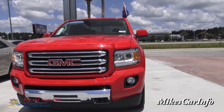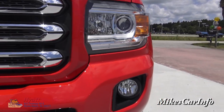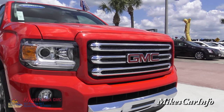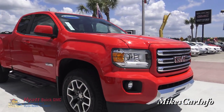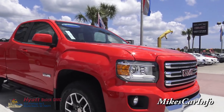Here in the front, it has projector tube headlights powered by halogen, and fog lights. You've got that shiny grille across the front, and that shiny red with the chrome. There's a lot to say about this particular truck besides just that.